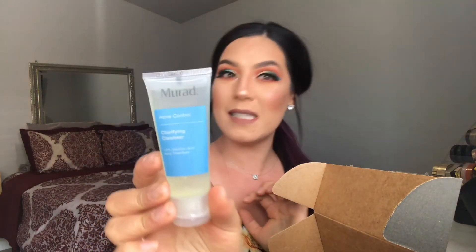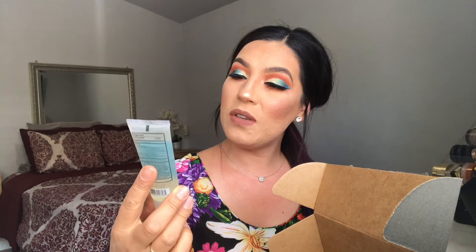Then we got this Murad acne control, which I could probably use because I do have some acne. This is skincare again, but Murad is really good — I've tried it before and it's really, really good.